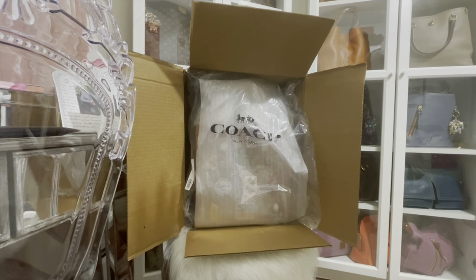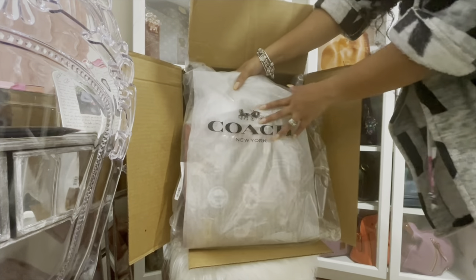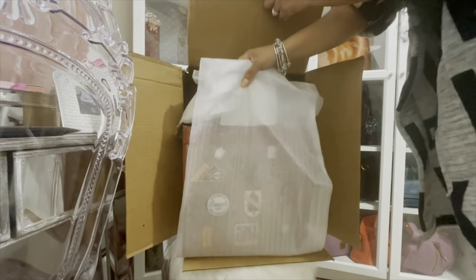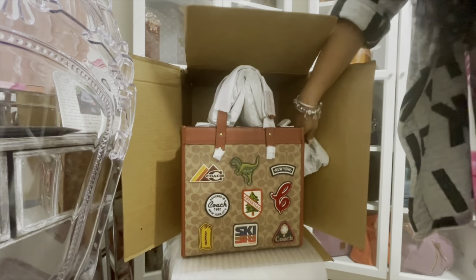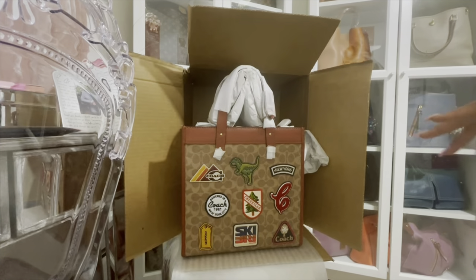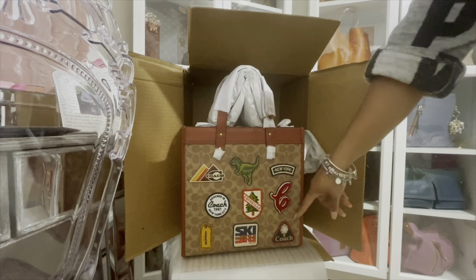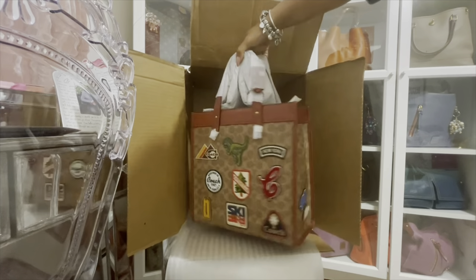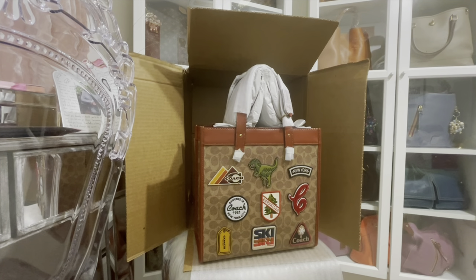This bag came from Dillard's, and it's from the Coach boutique. The main thing that caught my eye was this right here — the 'C' for Carmen, of course — and the patches it has on both sides. The bag is just so nice, small to medium size I would say, nice and chic.